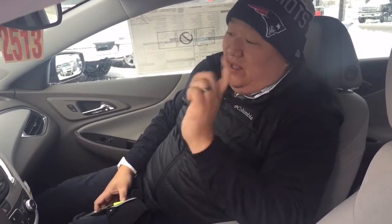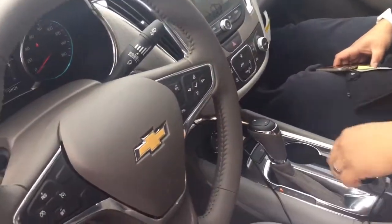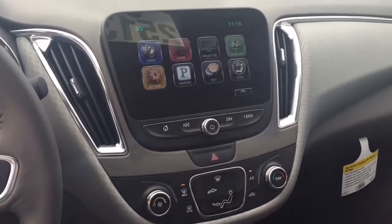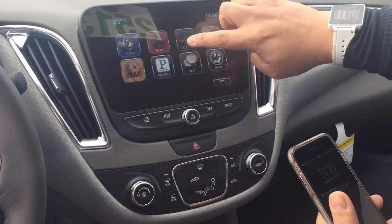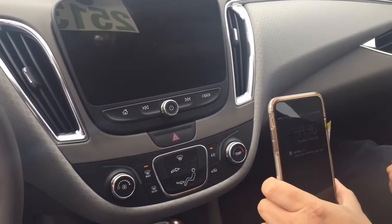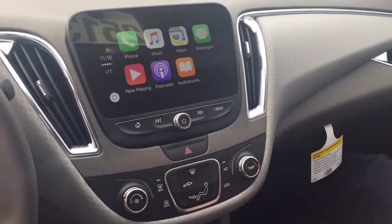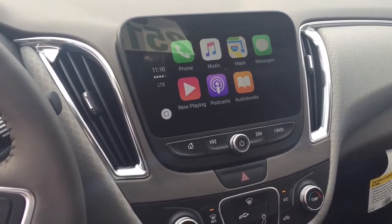All new for the Malibu — when you first come in is the new MyLink radio. This one here has our technology package, so it includes the new MyLink that has Apple CarPlay and Android Auto. As you can see when you hook it up, it'll take whatever apps that are compatible that you have on your phone and put them to the screen.